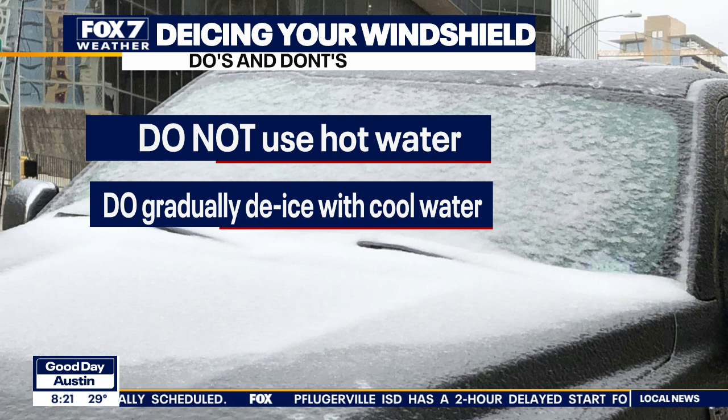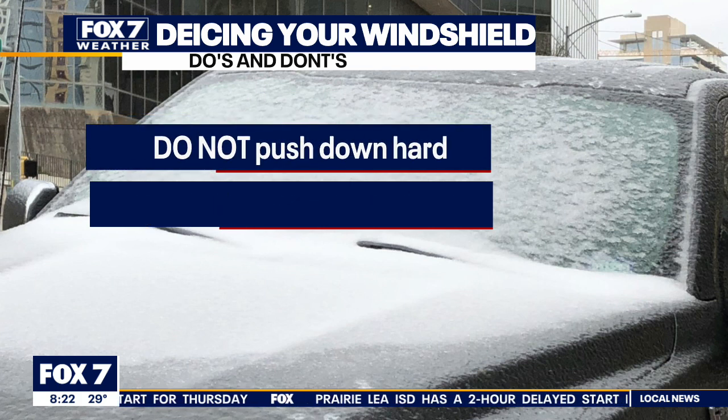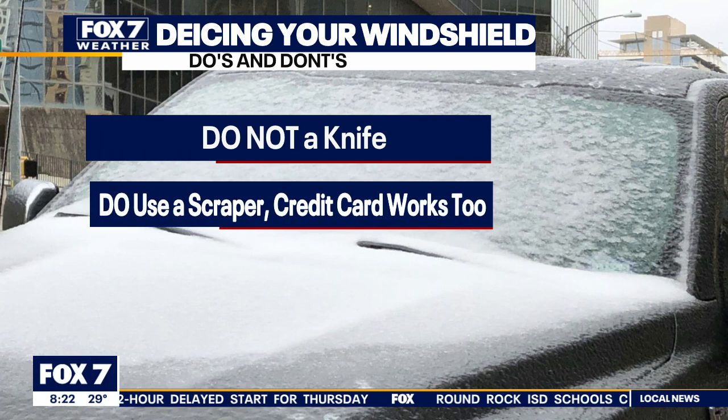Just use cool water if you need it. With this type of situation, you don't really need to use cool water — just use your scraper. Don't push down too hard; you run the risk of scratching your windshield and causing a weak spot for your defroster to crack later on. Use light to moderate pressure. Don't use a knife — crucially, don't use a knife, you could slip and cut yourself. Use a scraper if you have one, or if you're really hard up, a credit card can work as well.